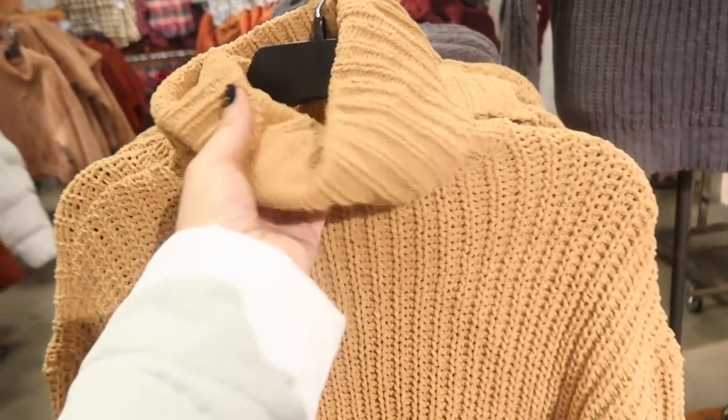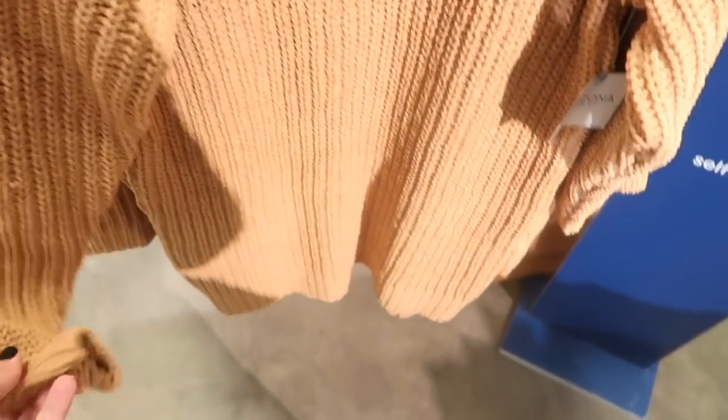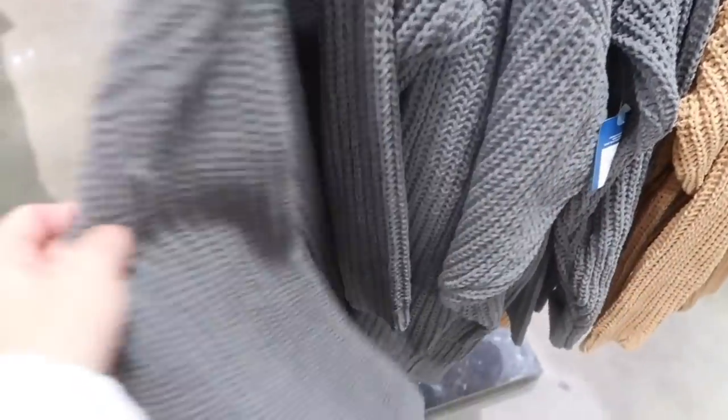New from Arizona are these chenille turtleneck sweater dresses with a drop sleeve, super soft, ribbing at the bottom. They come in camel, gray, rust, and burgundy — normally $44, on sale for $14.99.